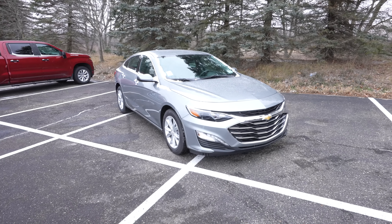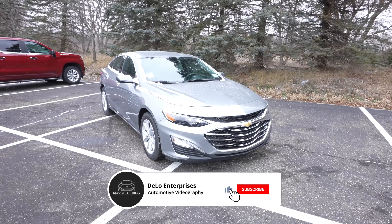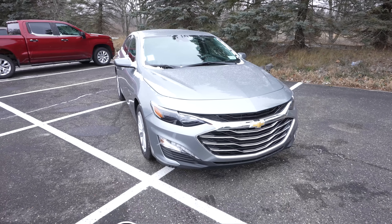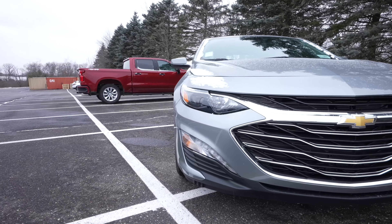Hello everybody, today I'm at Feldman Chevrolet taking a look at this 2023 Chevy Malibu LT. This car has a 1.5 liter four-cylinder engine and a CVT transmission.